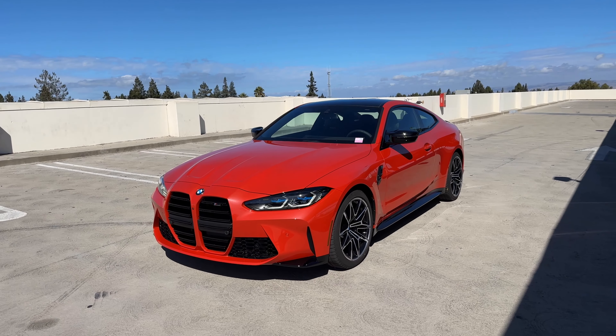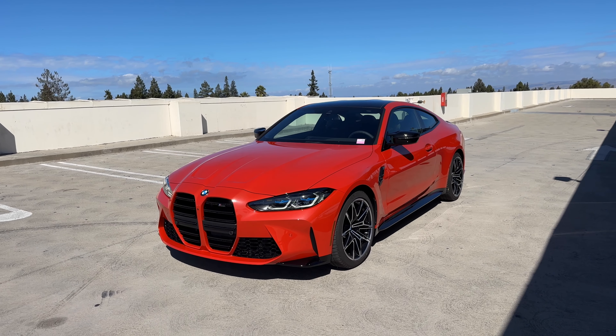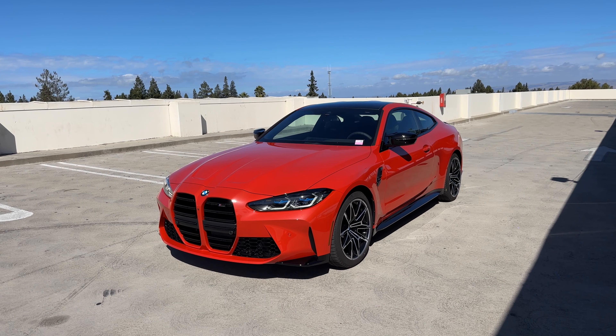That's it for a quick tour around the Toronto Red M4 Competition. We'll see you at the next video.